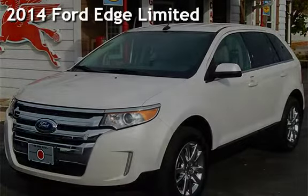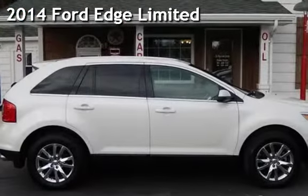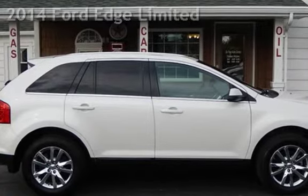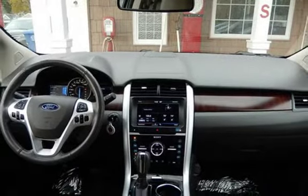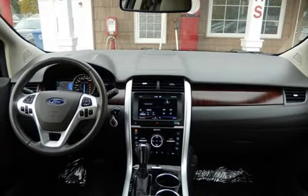Presenting a pre-owned 2014 Ford Edge Limited. This four-door SUV has a six-cylinder, 3.5-liter V6 engine, with all-wheel drive, and an automatic transmission.